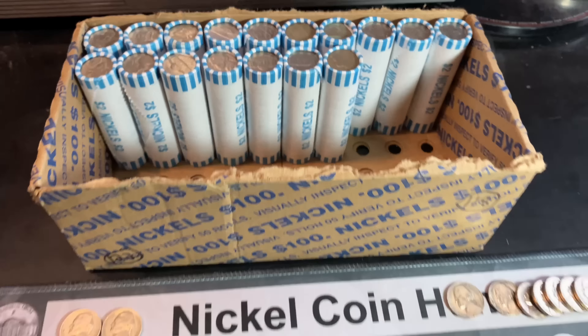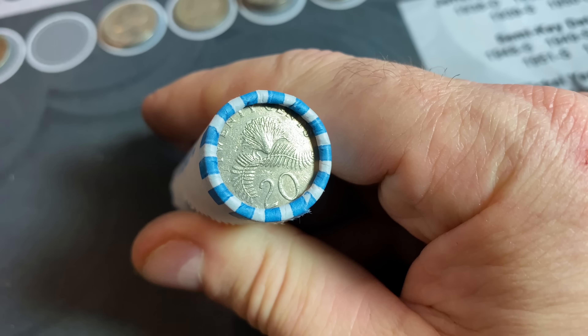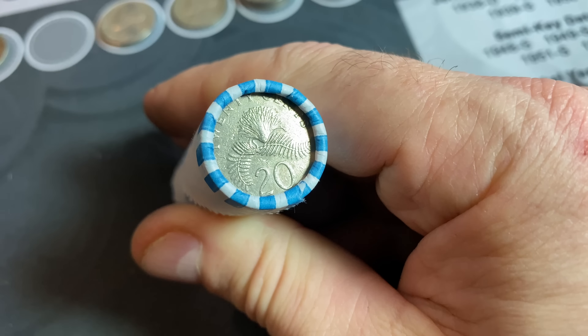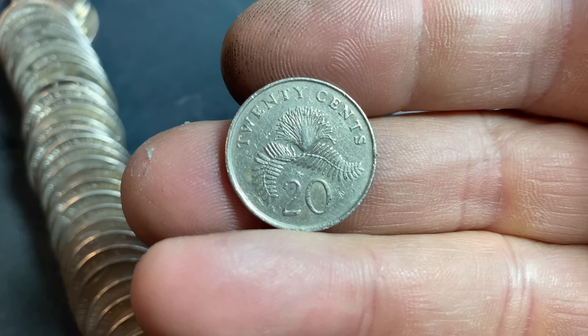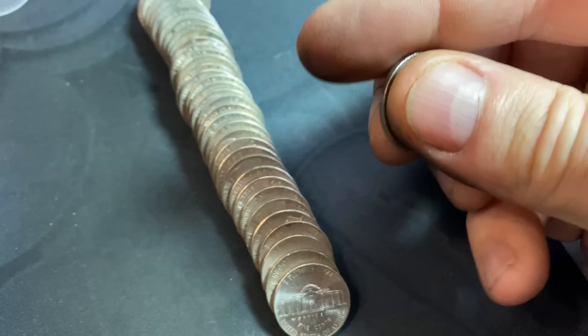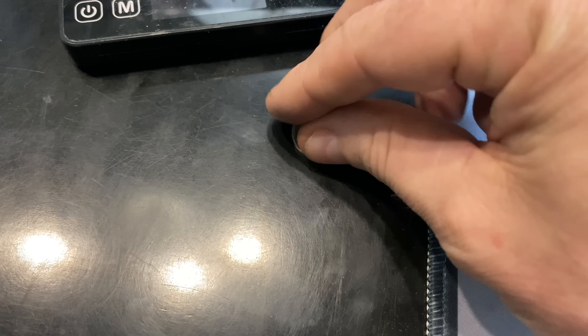Just grabbed roll 83 out of the box, flipped it around, and we've got a foreign coin. Based on the design, I think that's going to be a Singapore 20 cents. And it is — a 1989 Singapore 20-cent piece. We'll take that one — first foreign of the hunt.